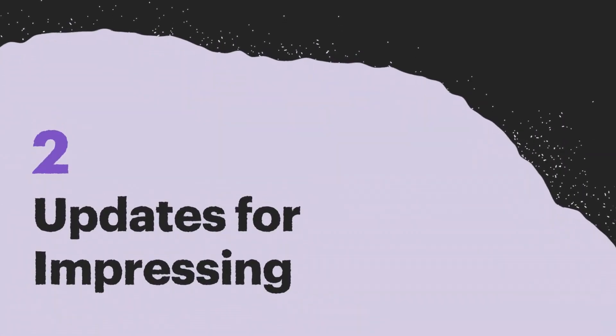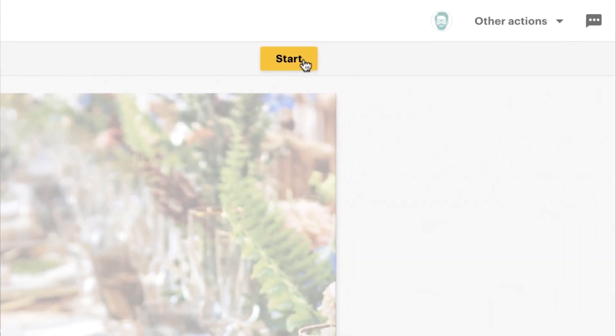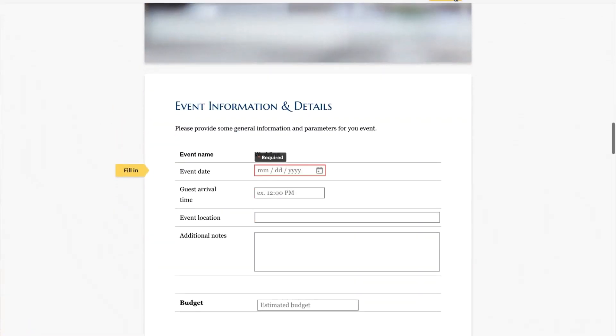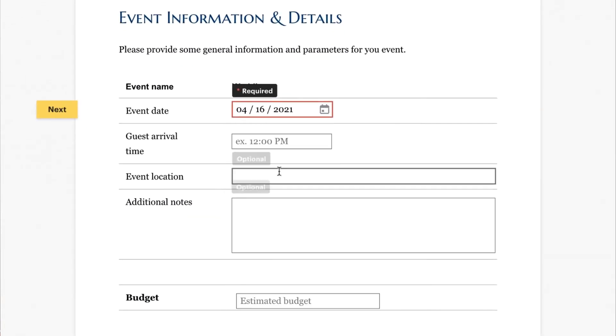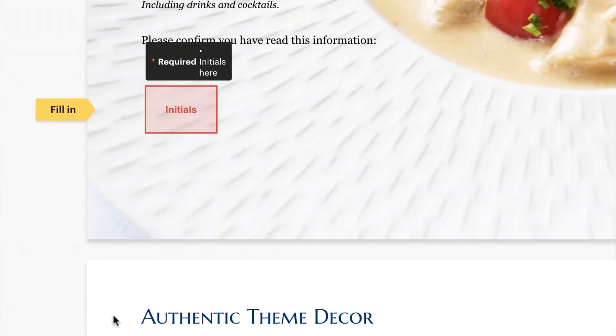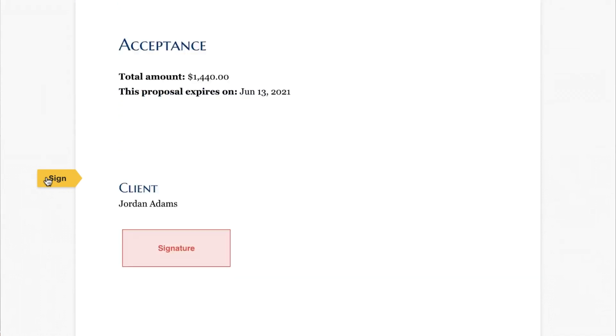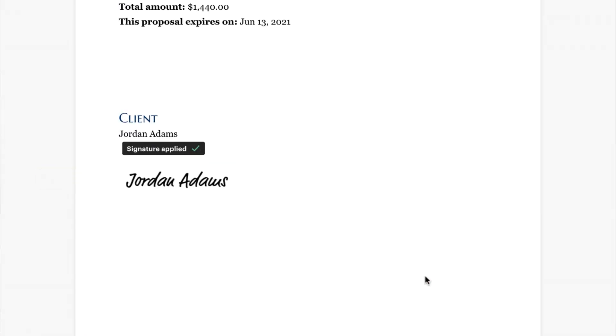Next, the new Pandadoc includes an overhauled recipient experience, which makes it easier and quicker for a user to complete the Pandadoc that they've received. This removes a lot of unnecessary scrolling, which used to frustrate a lot of users. Now when a recipient opens a Pandadoc, they're taken on a quick step-by-step process, which eliminates the need to go back and forth between sections in order to ensure completion.